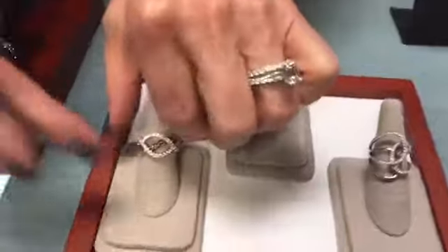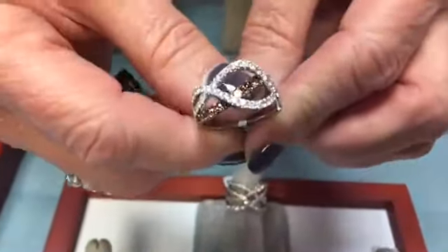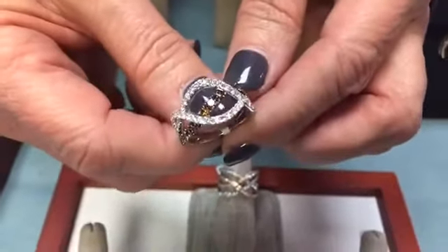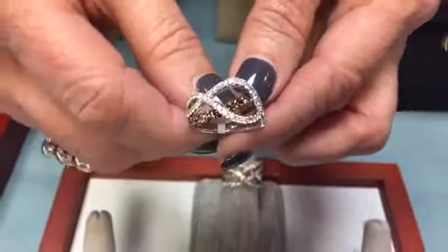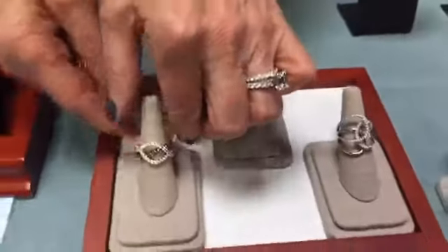This open-design ring features coffee-colored diamonds, also called champagne diamonds. The combination of white diamonds with the colored diamonds is really beautiful and makes for a stunning ring design.